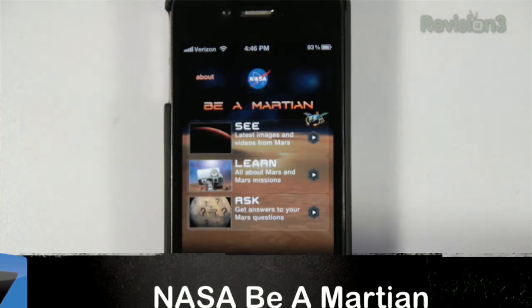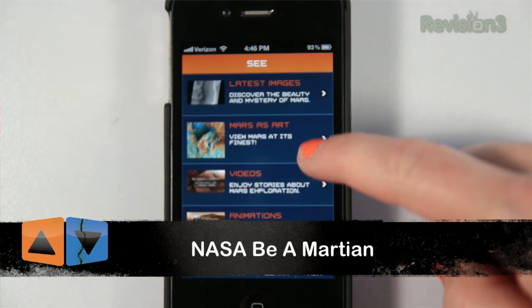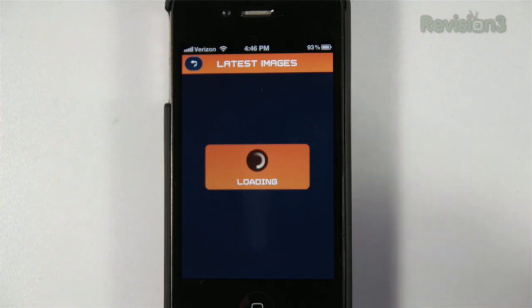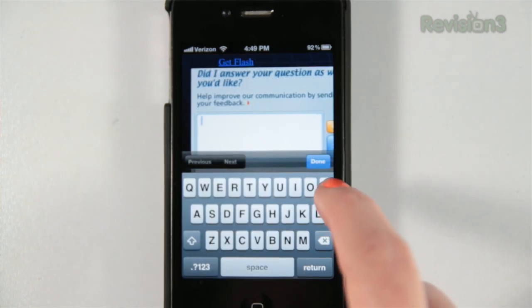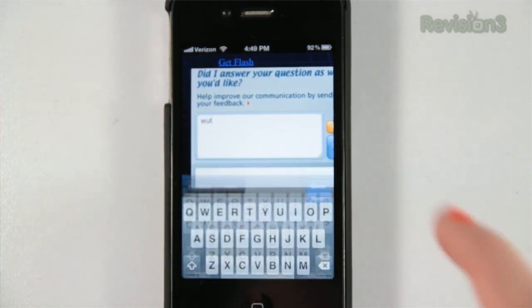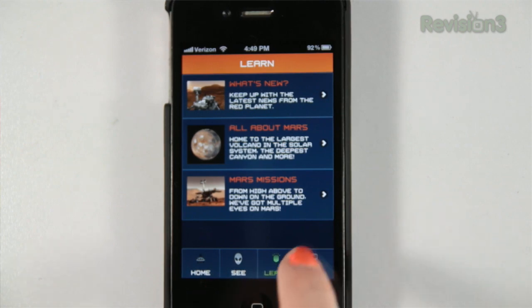Be a Martian for Android, iOS, and Windows lets you personally contribute to the expansion of human knowledge, housing the most up-to-date visuals and news covering all of the happenings of Mars — like, all of them. It even lets you ask Dr. C anything you want. Dr. C is the old computerized scientist designed to answer any and all of your questions about Mars, of course.